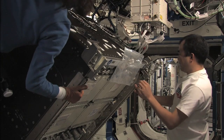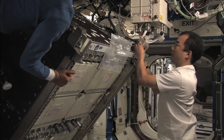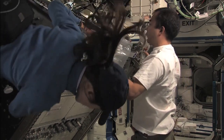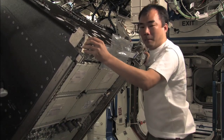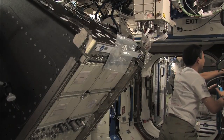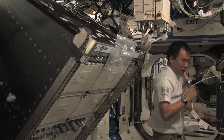Houston, Space Ground One for the airlock. Go ahead, Houston. Yeah, Clay, we're showing 43 minutes on our timer. When you hit 45 minutes on your counter, we're ready for hatch closure.